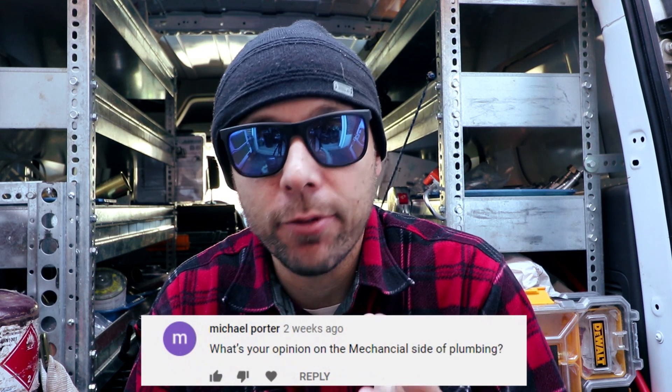The first question goes to Michael Porter: what is your opinion on the mechanical side of plumbing? Michael clarified he's asking about the difference between service and new construction plumbing. This is a really good, thought-provoking question because there's a big difference between the two.